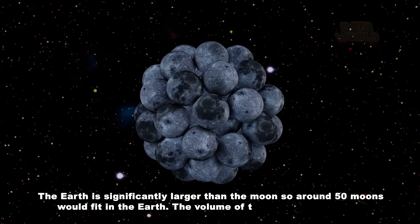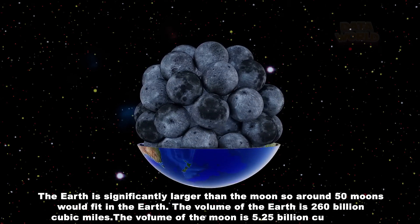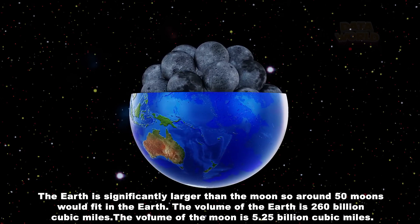The volume of the Earth is 260 billion cubic miles. The volume of the Moon is 5.25 billion cubic miles.